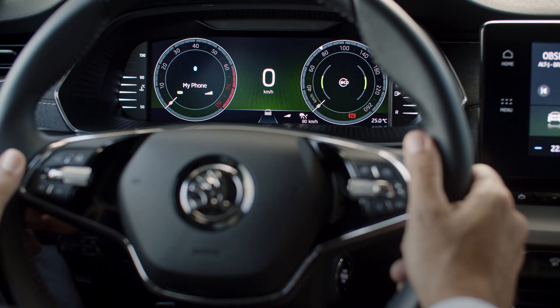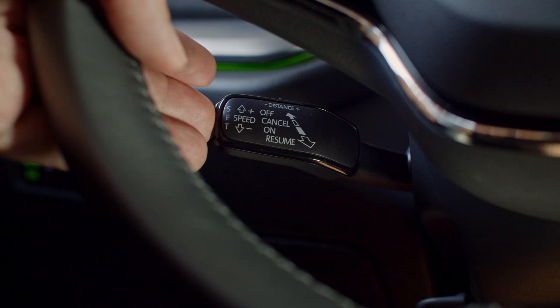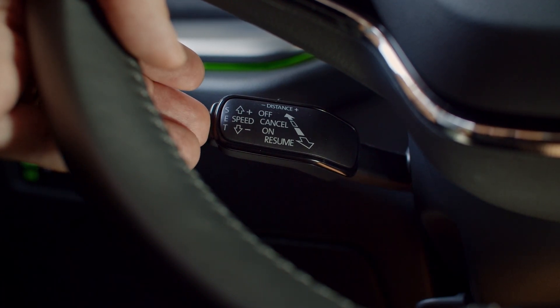Once set, you can also decrease your speed in increments of 1 kilometer per hour by pressing and holding the set button while driving. To increase by 1 kilometer per hour increments, pull the lever halfway towards you.